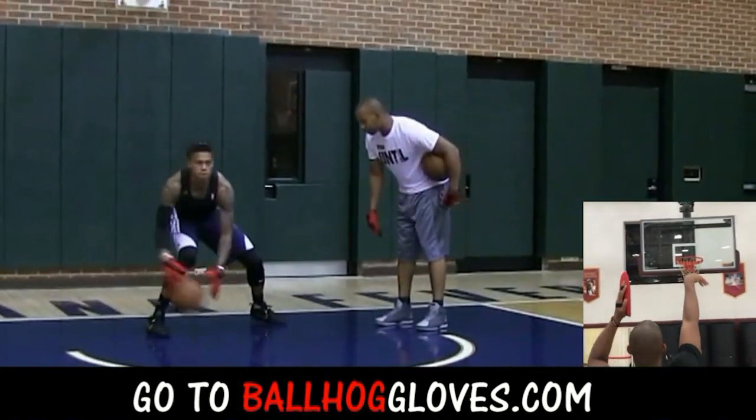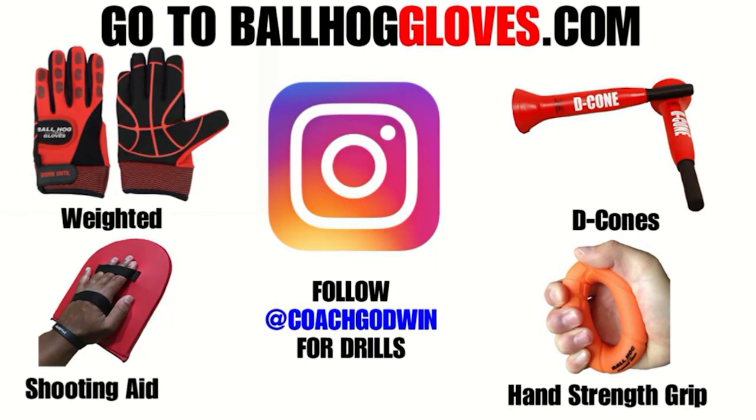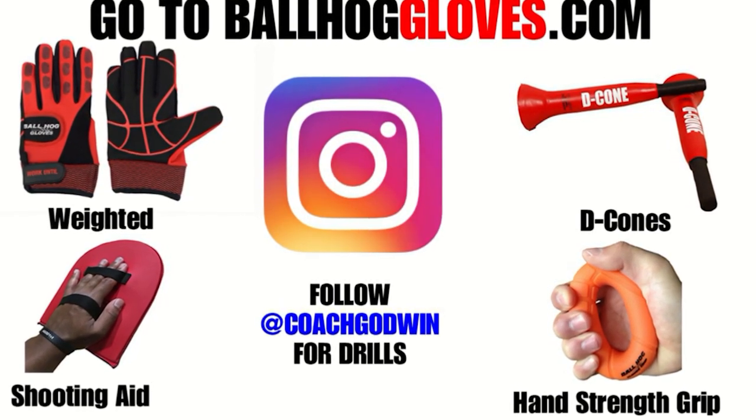Same thing with this — it's the most realistic way to get into a game. For basketball drills, follow Coach Godwin on Instagram and go to BallHallGloves.com.